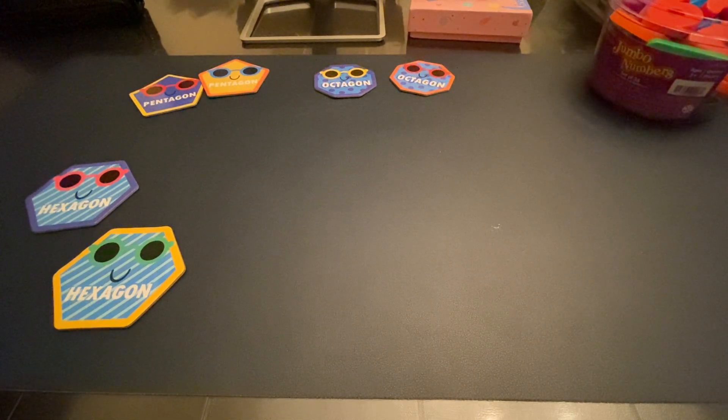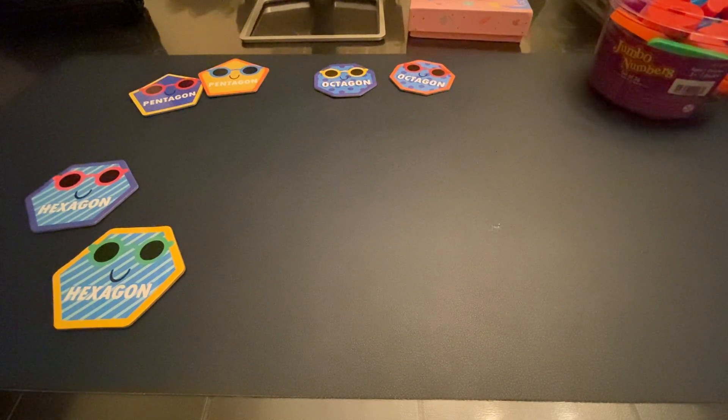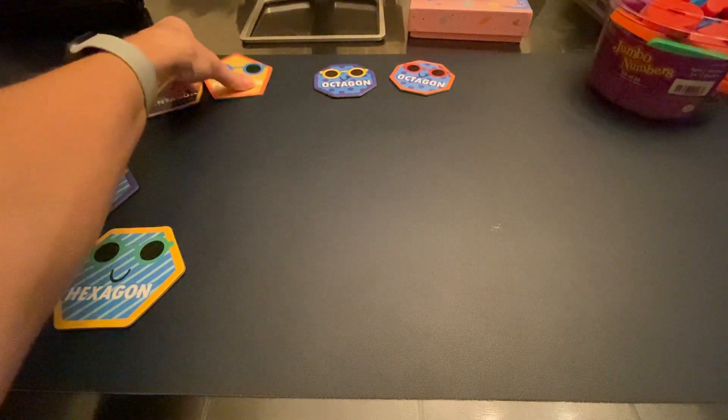Hey guys, welcome back. I am briefly going to touch today on the 'gone shapes,' as I like to call them. I think they're the tricky ones — they're definitely the tricky ones for my daughter. Let's just get right into it.